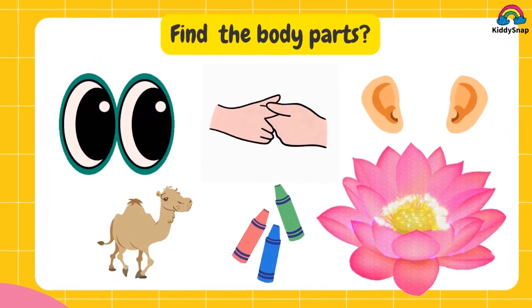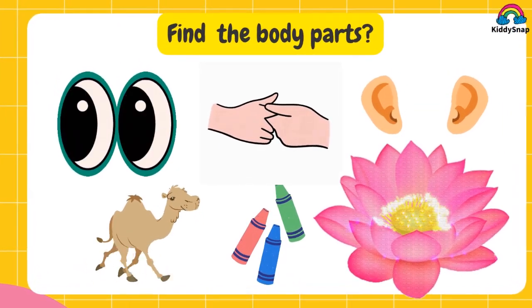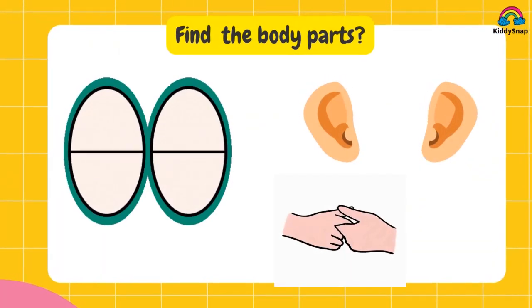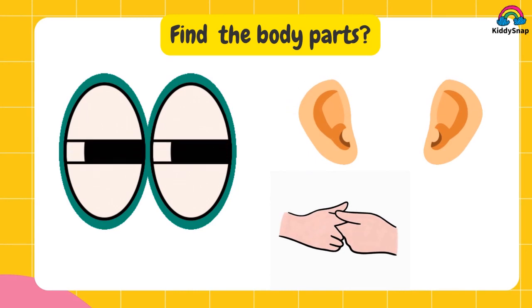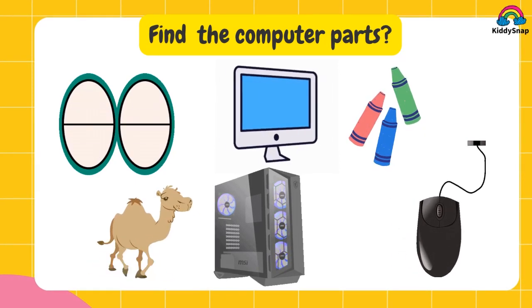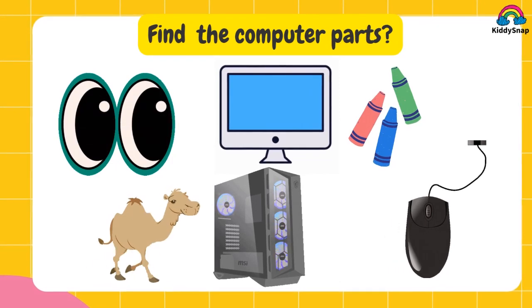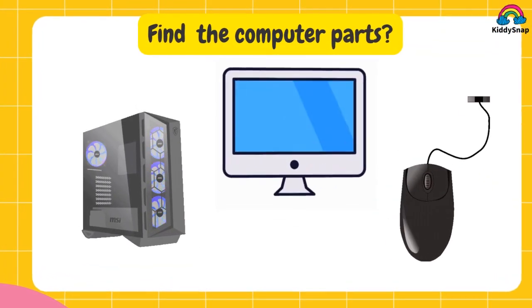Find the female animals. Find the male animals. Take them right. It's eye, ear and hands. Find the computer parts. CPU, monitor and mouse are the computer parts.